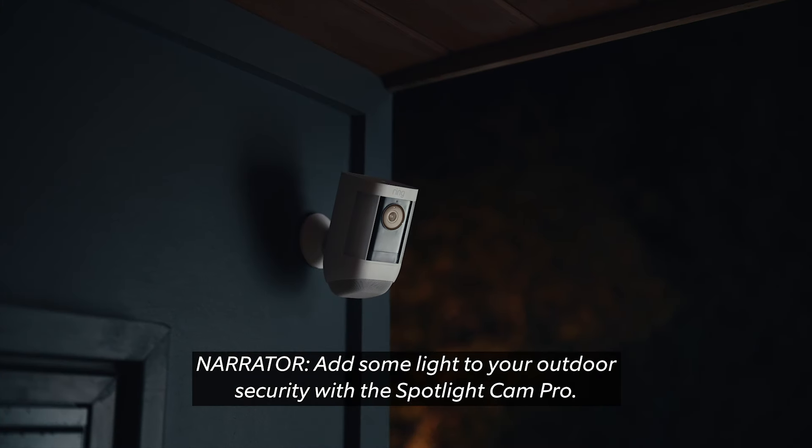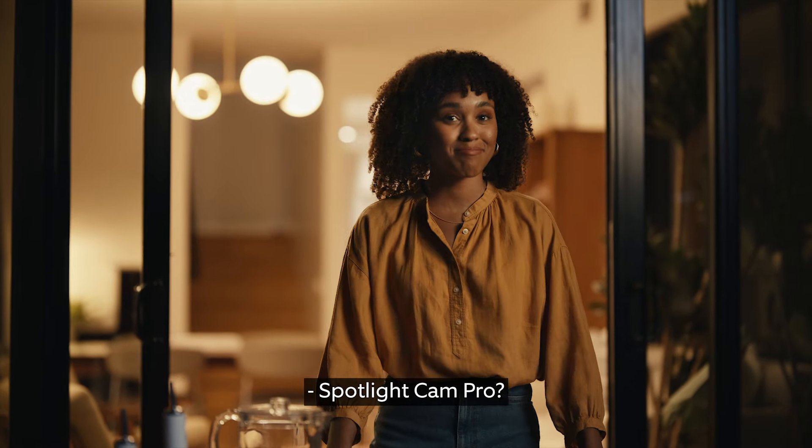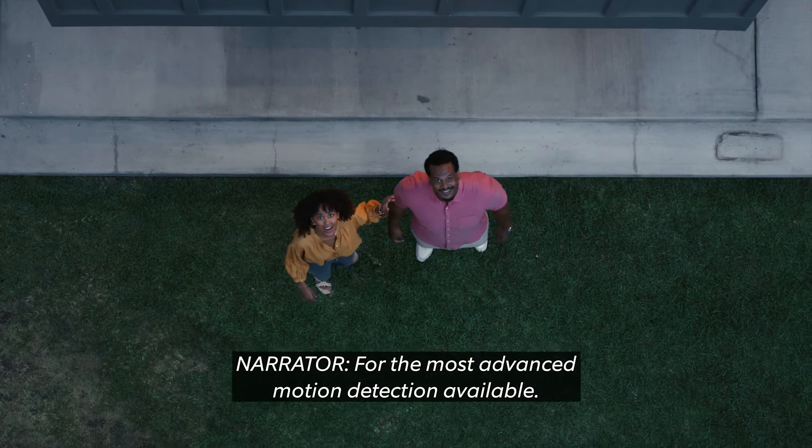Add some light to your outdoor security with the Spotlight Cam Pro. Spotlight Cam Pro? What's so pro about it? It uses 3D motion detection and bird's eye view for the most advanced motion detection available.